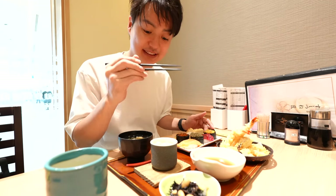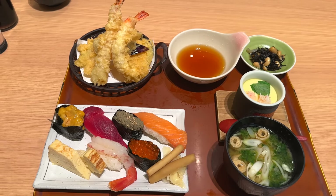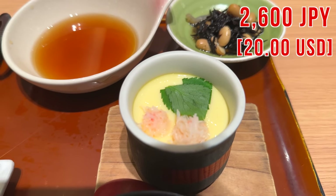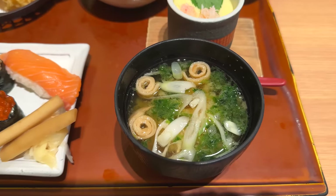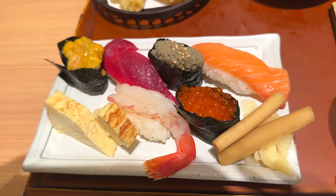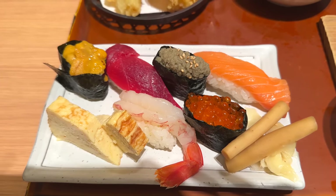It includes sushi and tempura, and I added the uni as extra, so it costs around 2,600-something yen. However, if you don't add it, all together it's around 2,000 Japanese yen. Since we are in Toyosu, I really wanted to eat the sushi — let's eat. Itadakimasu.